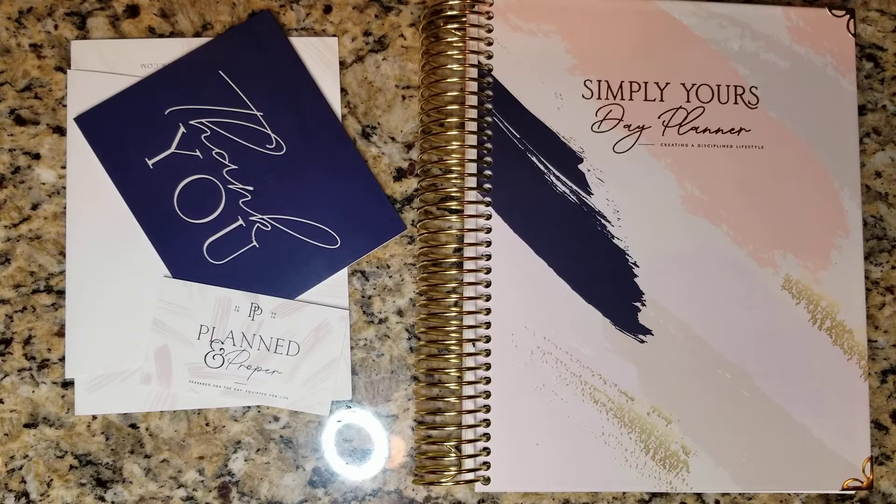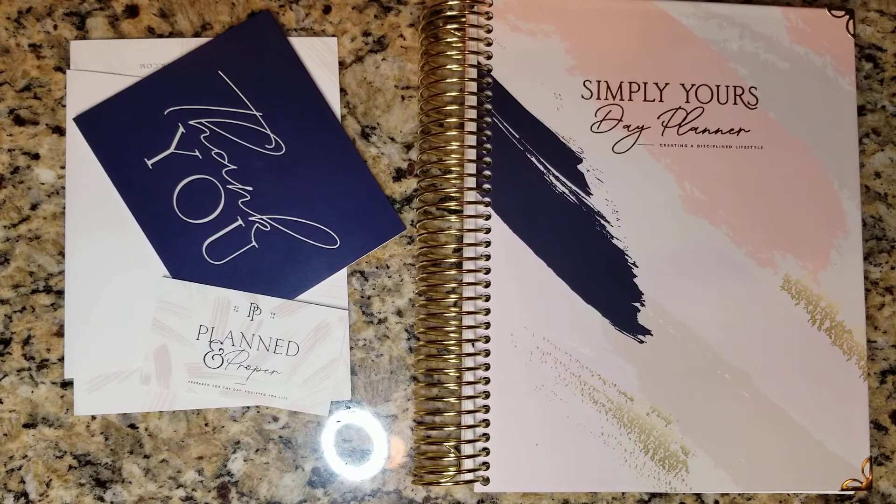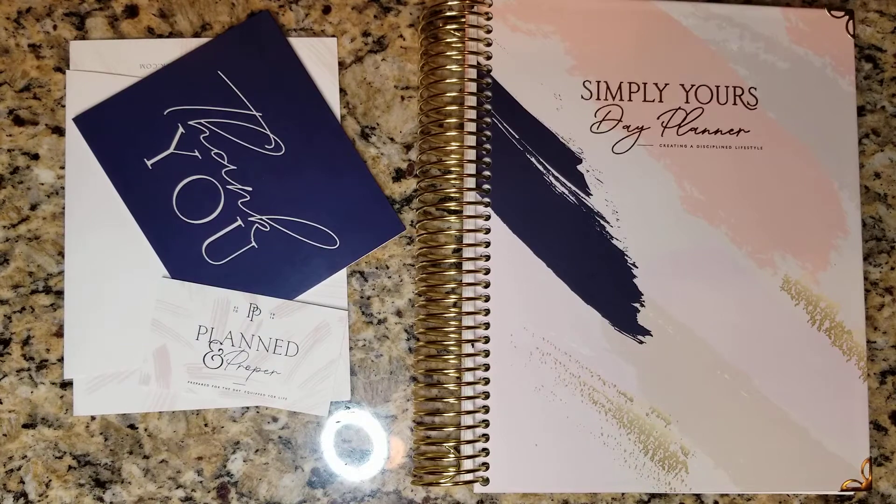Hey everyone, thank you so much for tuning in to today's video. Today's video is going to be a quick first impressions flip through video of my Simply Yours day planner. Today also kickstarts my 7 days of planning series. I didn't do Vlogtober this year or anything like that, but I do want to come and share for 7 days different elements of planning and how it can help you in your life in terms of making sure that you balance, grow, and succeed.